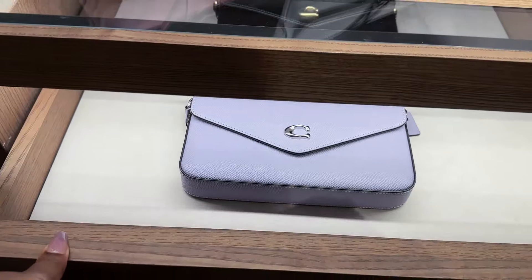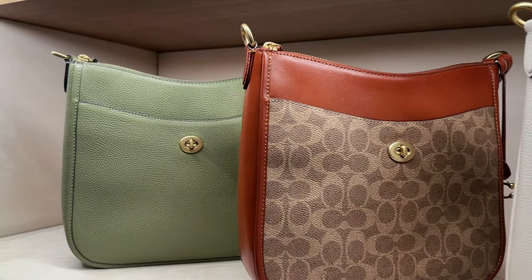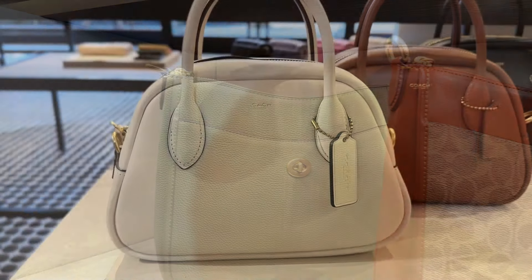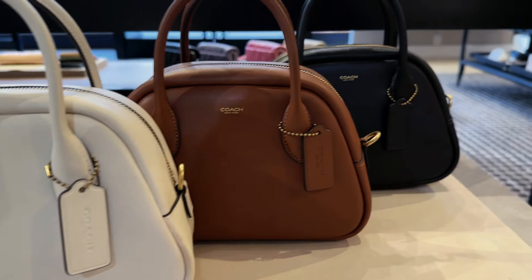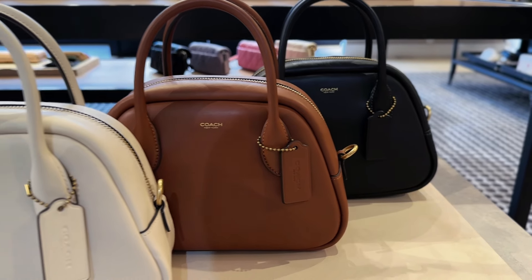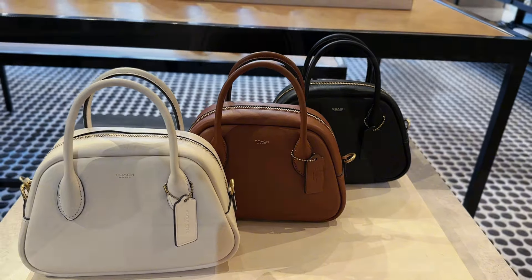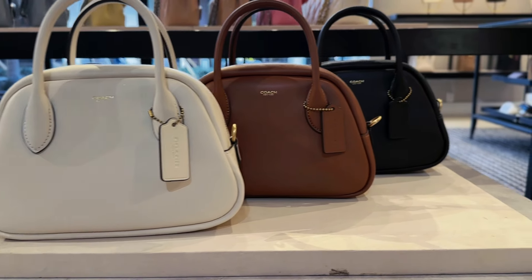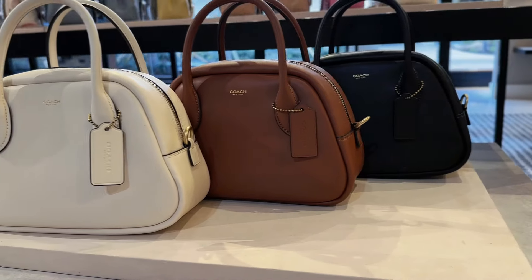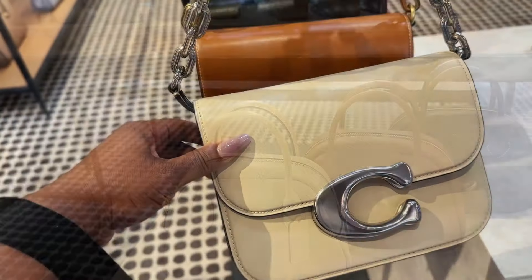Don't forget to check the drawers — they have these cute Wynn crossbodies in the drawer. I also like the Wynn as an everyday type of bag. I love this Borough bowling bag. It was about $425 if I'm not mistaken, and I just don't know if the price justifies the bag. I love the puffiness and I love the silhouette, so maybe.